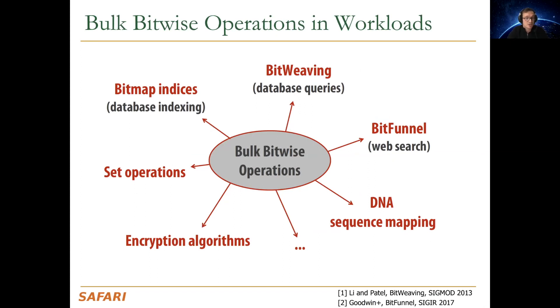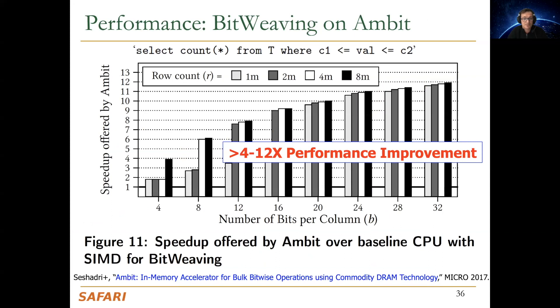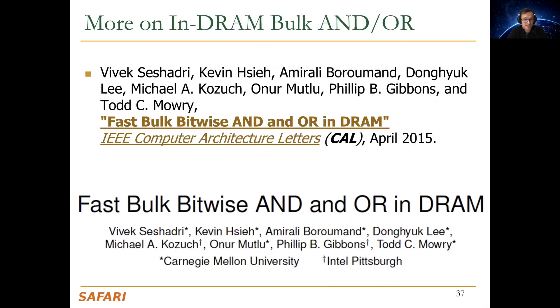You can build anything essentially on top of this substrate because it is completely functionally complete — you have AND, OR, and NOT operations. Some applications benefit greatly from bulk bitwise operations: bitmap indices, bit-weaving, BitFunnel for web search, database queries, etc. According to our results, you get significant end-to-end performance improvements when mapping queries to these substrates, and if the application is designed for the substrate, you can get even more performance improvements, like 12x.